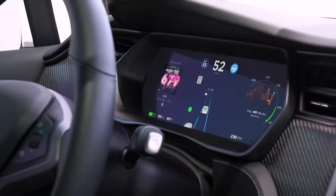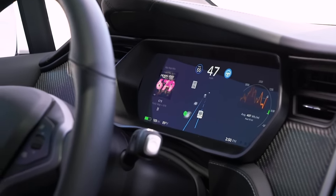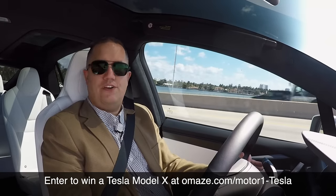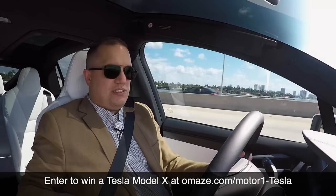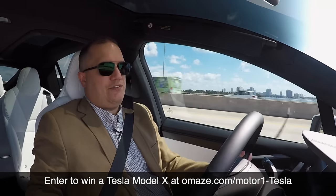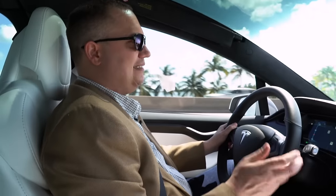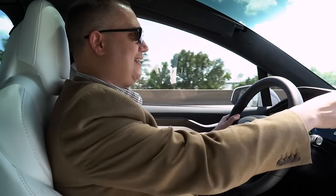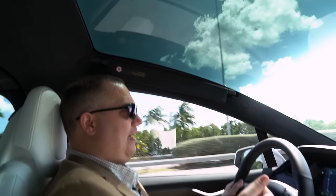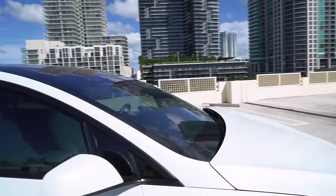Autopilot can even change lanes by itself — it scans around, looks for an opening, and then turns all by itself. The Model X really doesn't handle like other SUVs. That's because there's a battery pack beneath the floor that weighs a lot, which keeps the Model X from feeling tippy or exhibiting a lot of body roll in corners. It's also got some peculiar features like this windshield — the glass goes all the way up above my head. You might think that's strange or that you'd get hot, but Tesla has tinted the window halfway down.